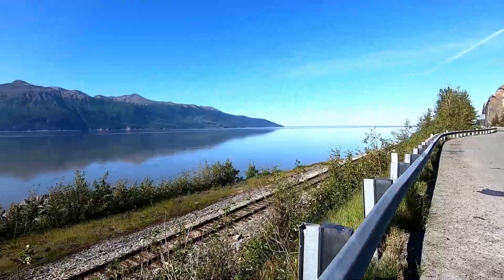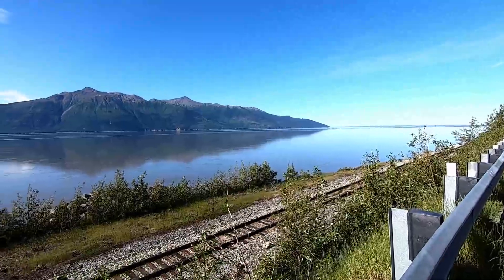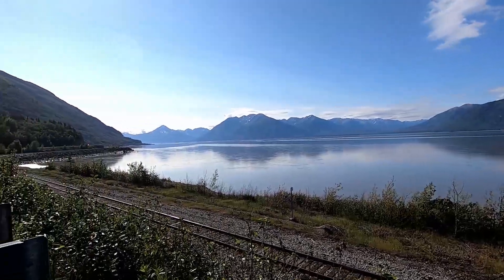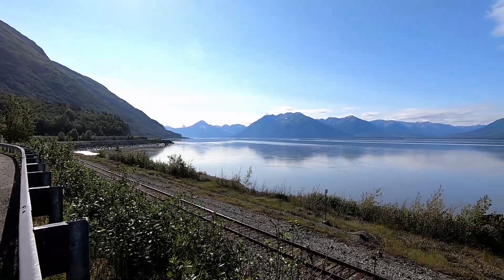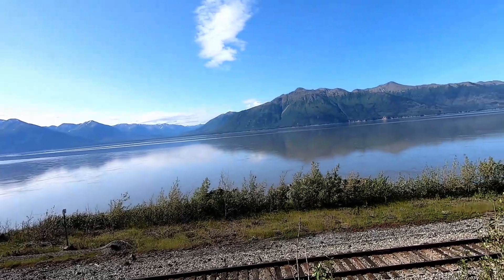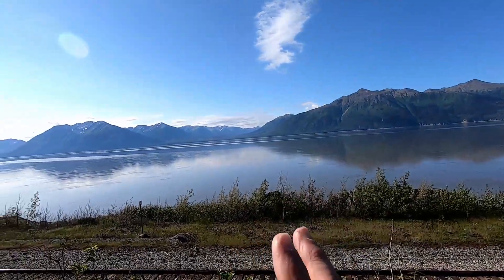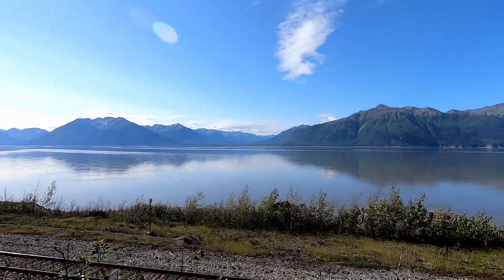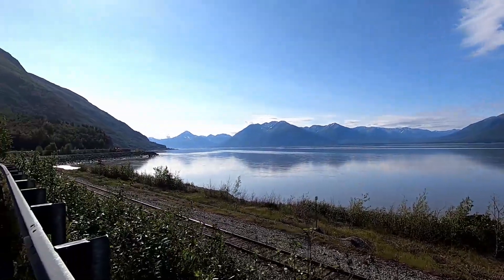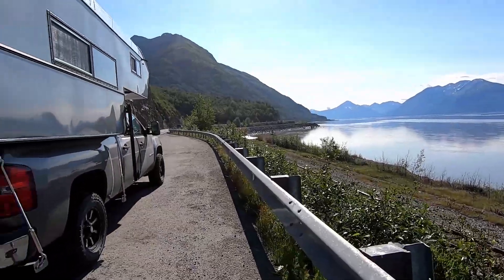One of the numerous pull-offs out here. The train actually went by before I could get the camera out and film it, but wow — the water is calm today. I've been by here before where it's white-capping out there, and supposedly if you're lucky you might actually see a whale out there. Just beautiful, what a beautiful day.